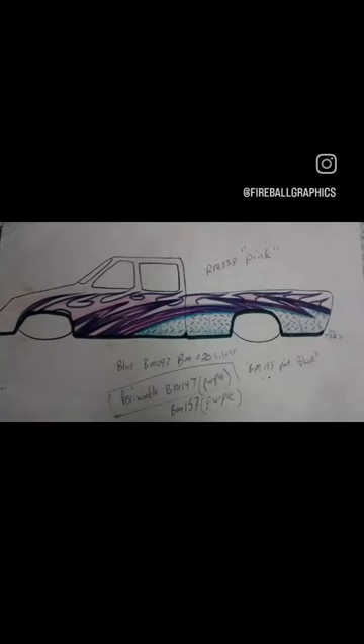After I put about four gallons of clear on it, cut it all, buffed it out — it went to Slamfest Car Show in 2005.